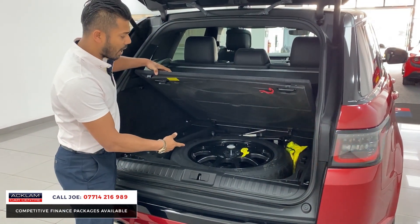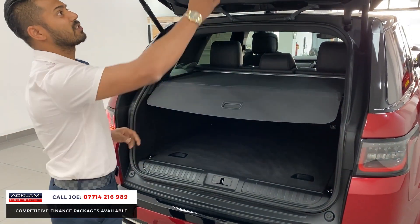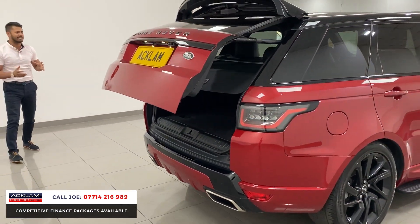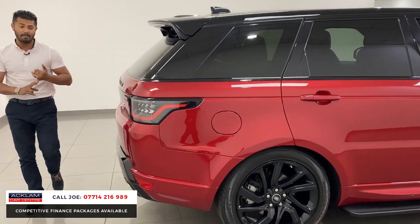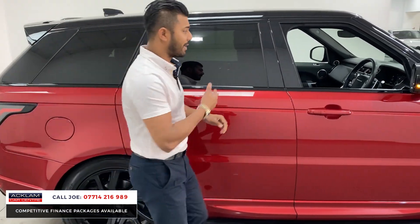Underneath you have a spare wheel — it is only a space saver, but it's more than enough, as these days you don't even get spare wheels, so that's nice to have, a bit of peace of mind. The bodywork is in pristine condition, it's been so well looked after. The car comes with a full 12 months MOT, and if it's due a service within 6,000 miles or six months, we'll service it before you get the car.